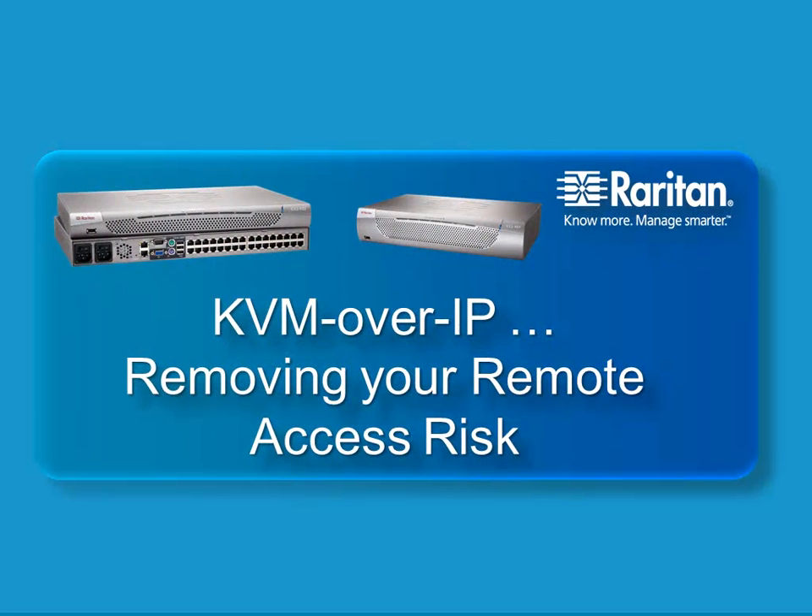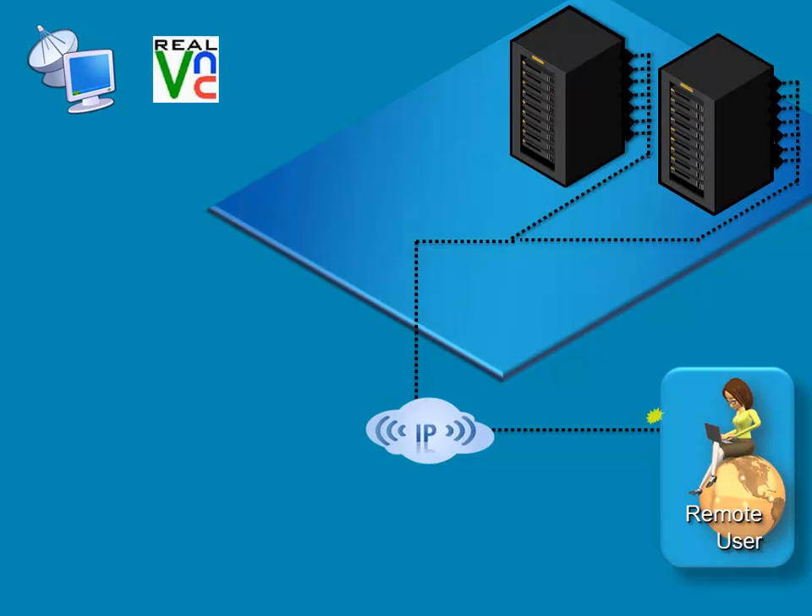During today's video on KVM over IP and removing your remote access risk, you will learn why Raritan's remote access solutions are less risky than software-based tools like RDP and VNC for your IT or lab environment. As an IT administrator or network manager, you may rely upon software tools like RDP and VNC for access and control of your critical business servers.